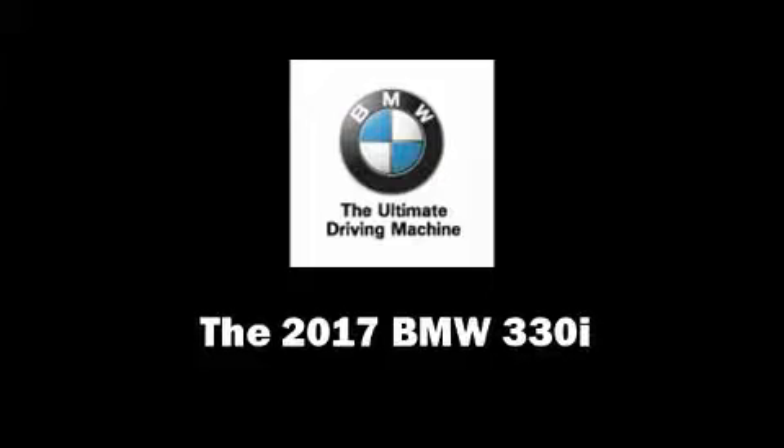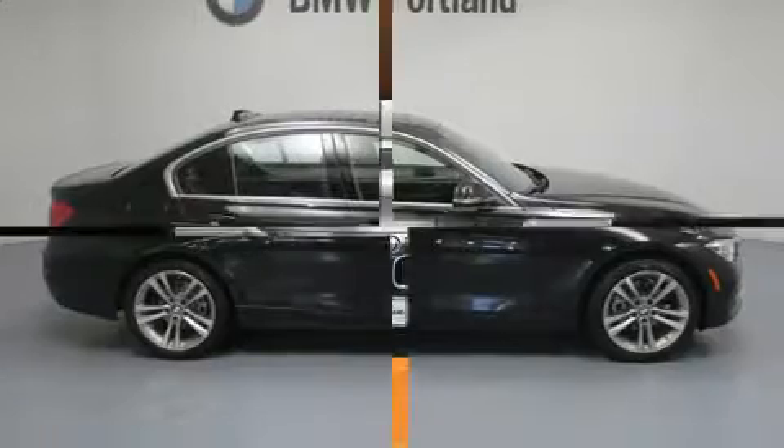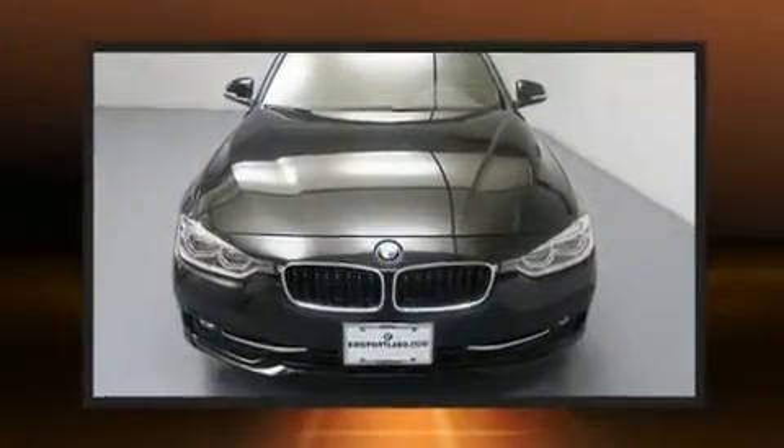Experience driving perfection in the 2017 BMW 330i wagon. This 4-door, 5-passenger sedan offers the latest in technological innovation and style.